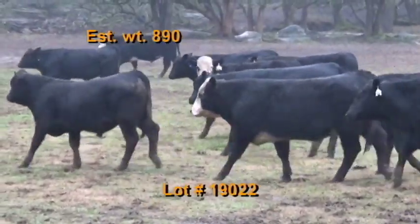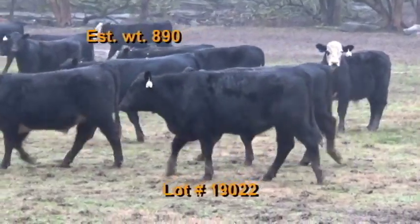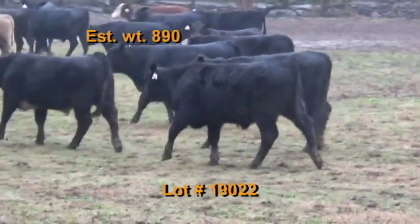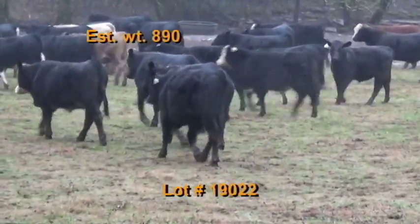The buyer's truck will pick up at the farm and weigh on the truck with a 2% shrink. Take a 48 to 50,000 pound load off the heavy end. Nice set of steers — grade 90% number ones weighing 890 pounds.